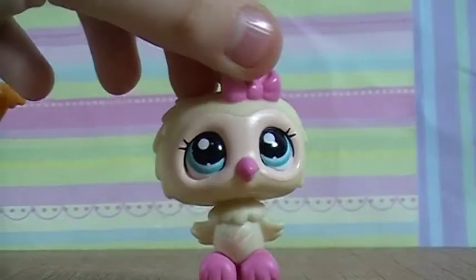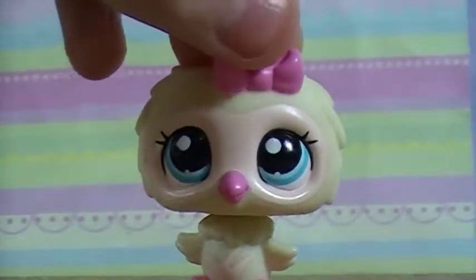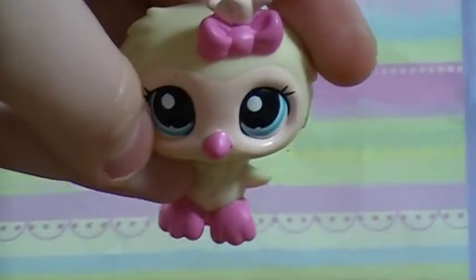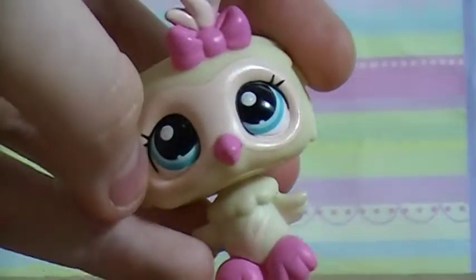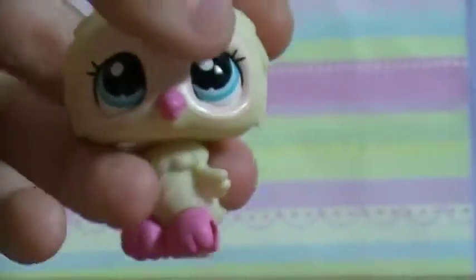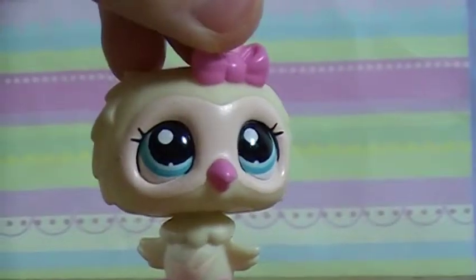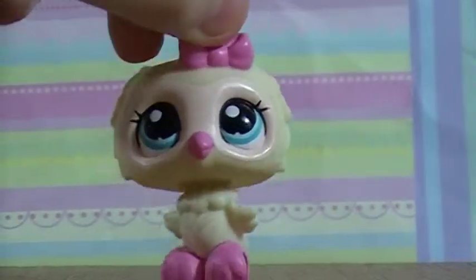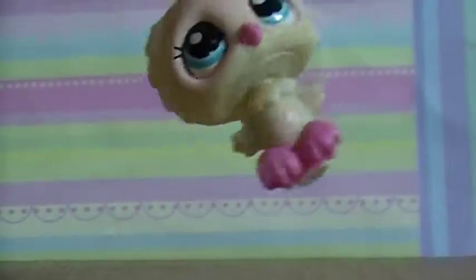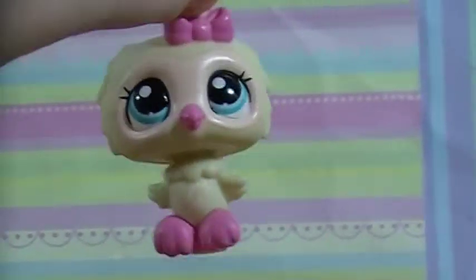Then I got this LPS which, I'm gonna be honest, I have never seen this LPS before. She's really cute though — she's a little owl with really cute hot pink highlights and she's got this really nice peachy pink mask on her. I think she's one of my favorite LPS owls now because she's just really pretty, and I saw her and I was like, I'm gonna snatch that girl up.